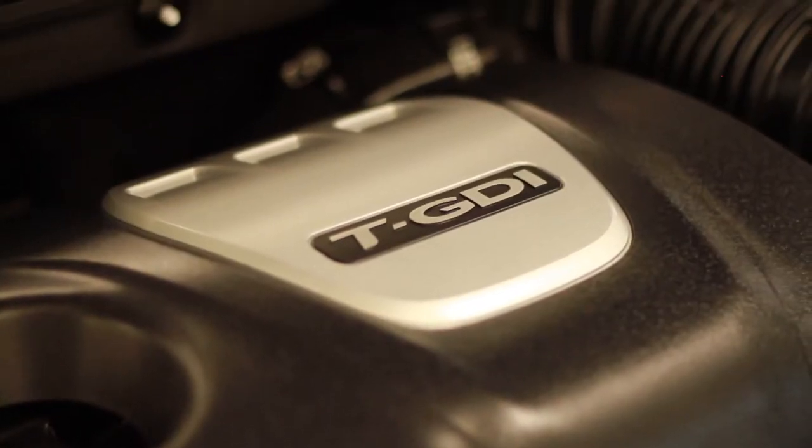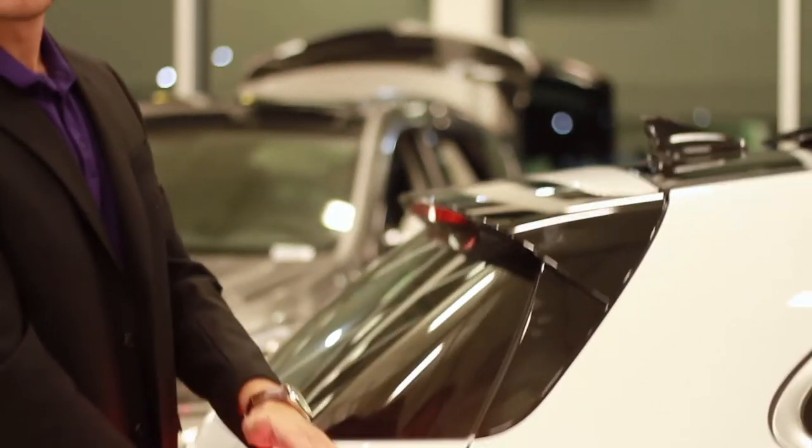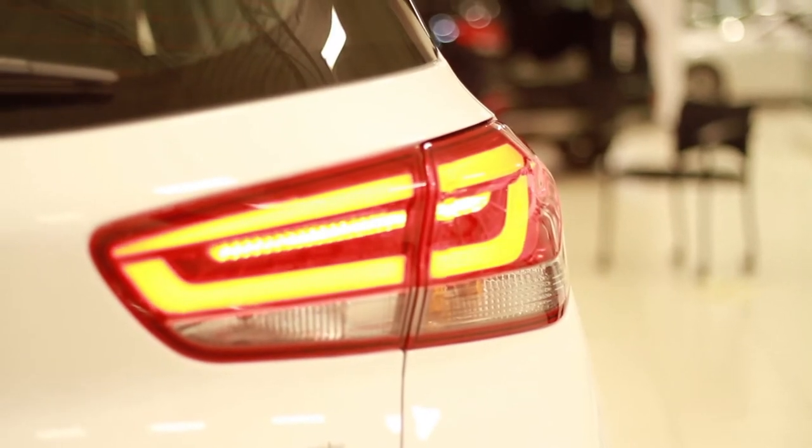You get two options with the engine: a 1.6 turbo 200 horsepower engine, or if you care more about Rachel Notley's carbon tax than having fun, you'll probably go for the 2 liter non-turbo 161 horsepower engine.